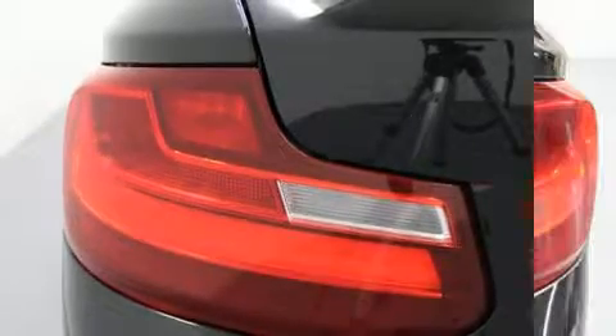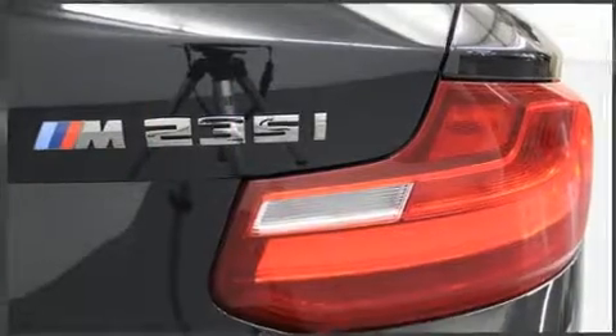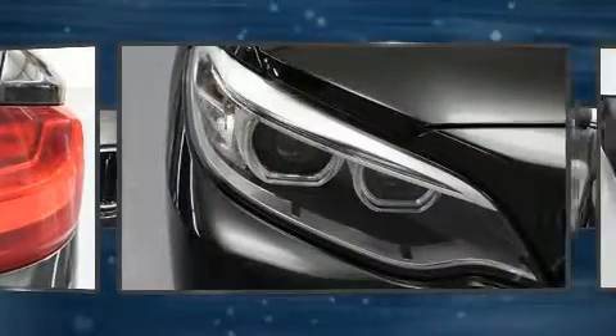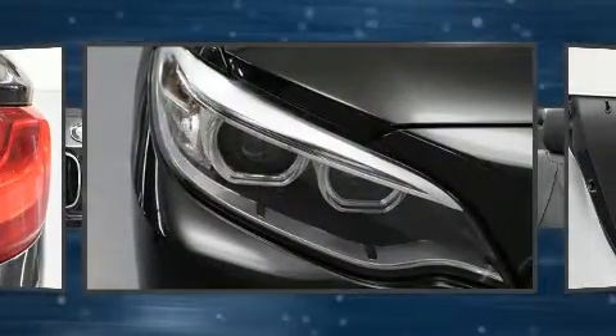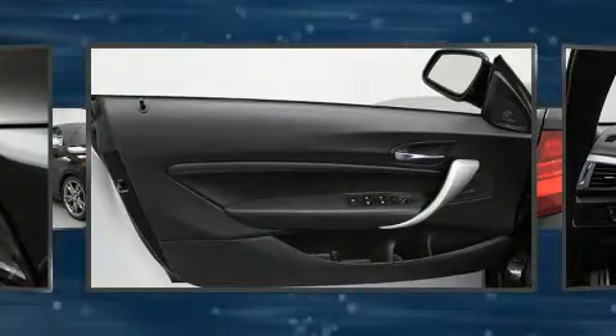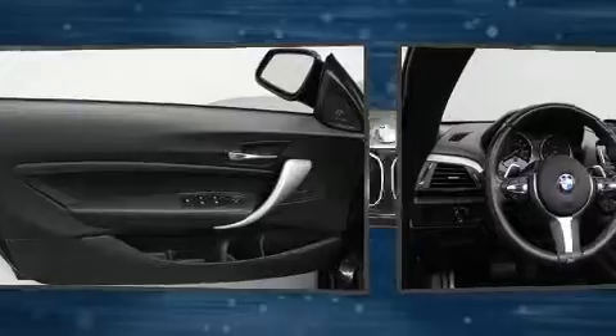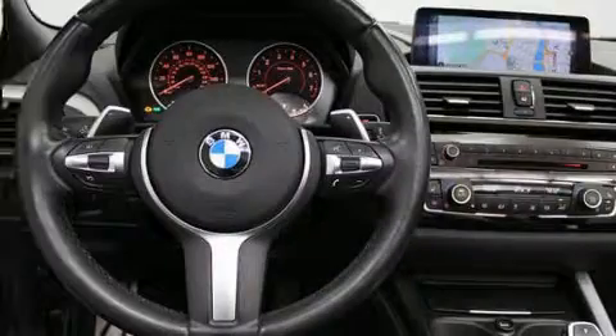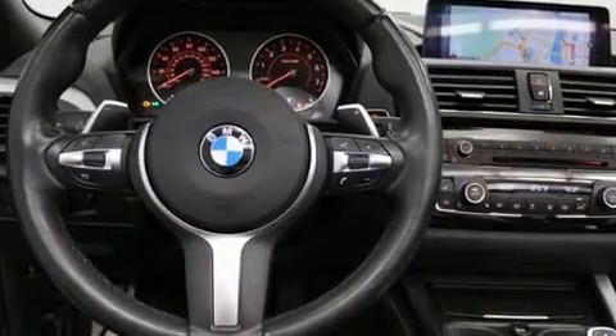BMW also prioritized safety and security with features such as knee airbags, front side impact airbags, traction control, brake assist, anti-whiplash front head restraint, a panic alarm, an emergency communication system, and four-wheel disc brakes with ABS. For added security, Dynamic Stability Control supplements the drivetrain.